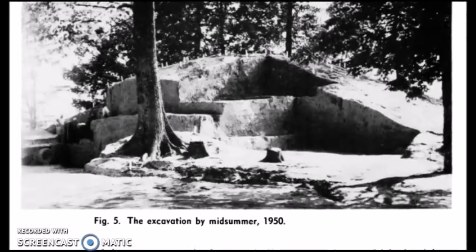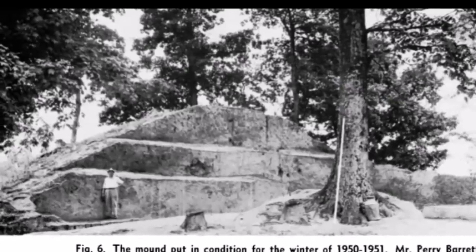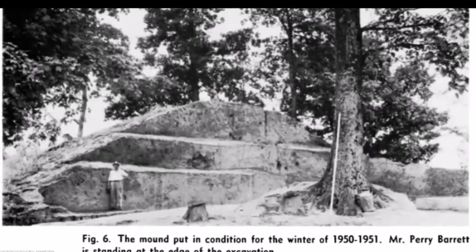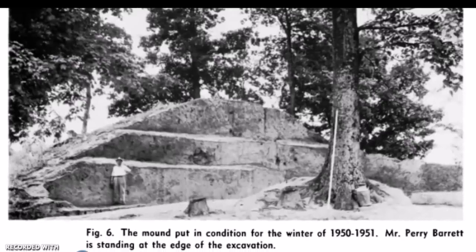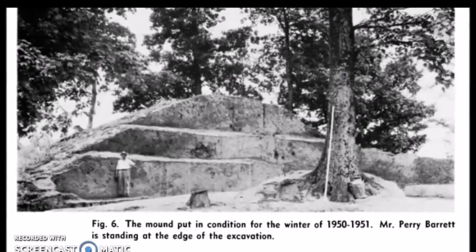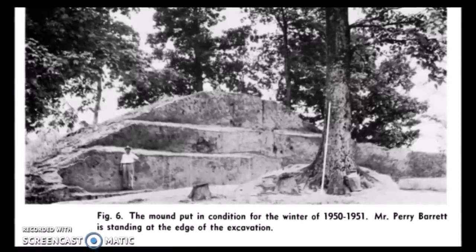Here is a picture of the excavation work done by midsummer 1950. It says the mound was put in condition for the winter of 1950-51. Mr. Perry Barrett is standing at the edge of the excavation — he was the owner of the property. What they wanted to do is determine the base of the mound for their archaeology work, and the base was found about three feet lower than the current surface of the land.